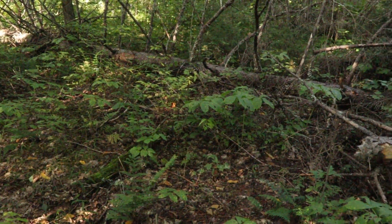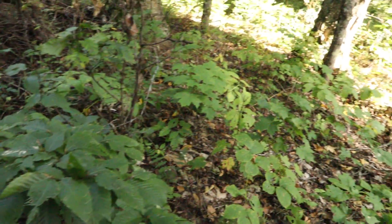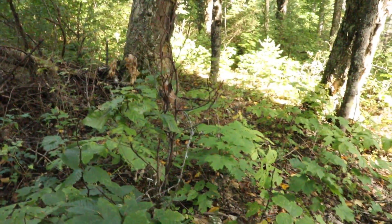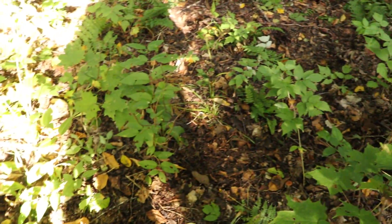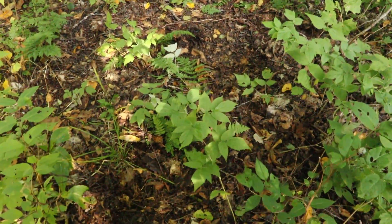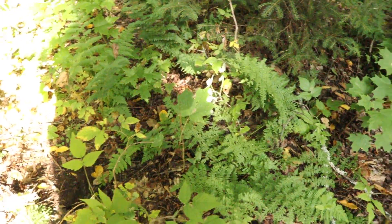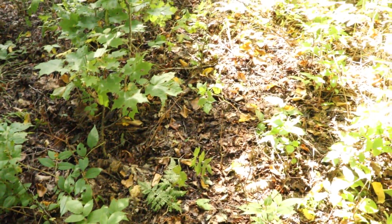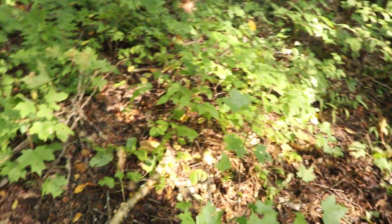I've just stopped here because the smell of moose urine is so strong — I'm wondering if he's standing somewhere nearby. The ground is saturated with urine. Very distinct smell — that's what the bulls smell like. There's a wallow — that's why. The wallow isn't fresh, but this is his spot.